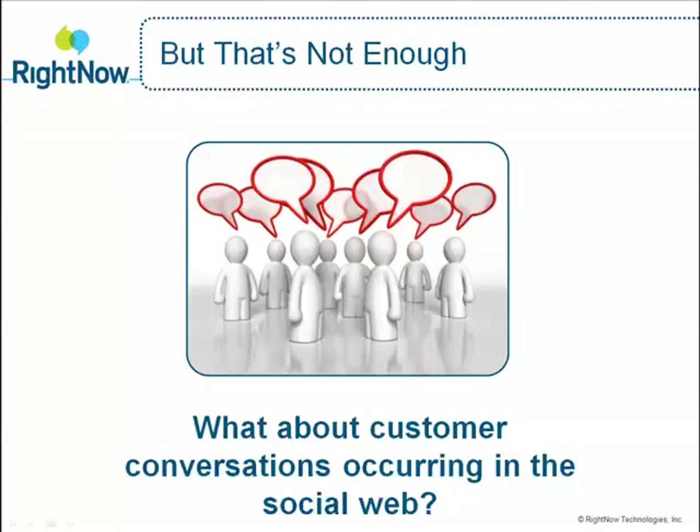What about customer conversations on the social web? Today, many of the conversations related to your products or services are occurring outside the walls of your organization. Consumers are spending more time participating in the social web using popular networking sites like Twitter, YouTube, Facebook, and LinkedIn to gather information and express their opinions.